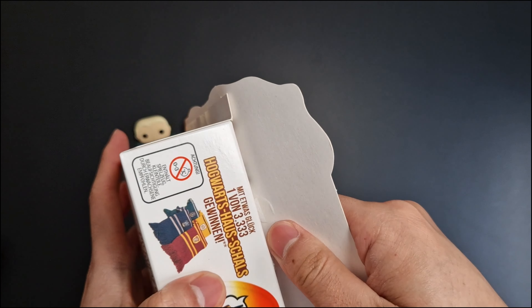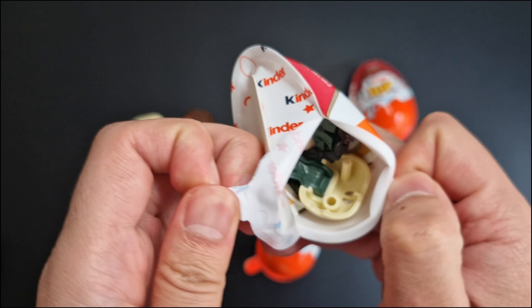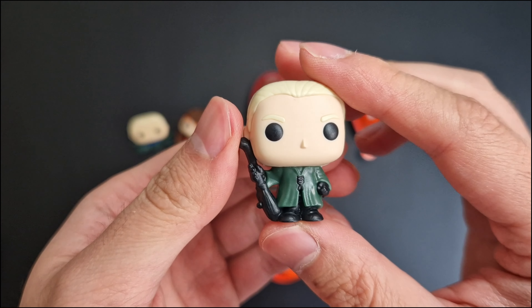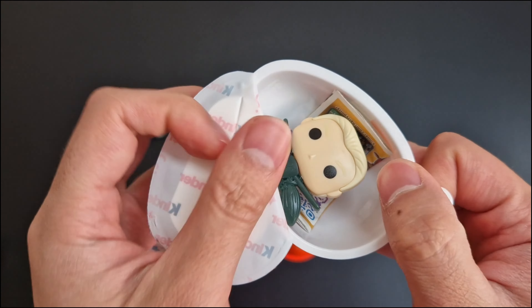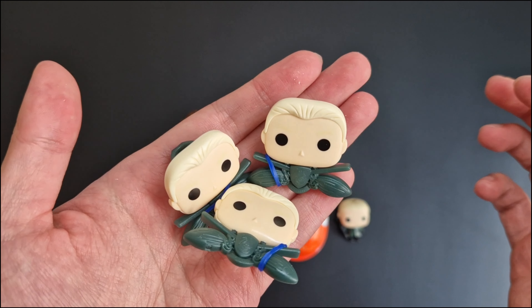Let's open the second box. First egg — we got Draco again, but this time it's a figure. Second egg. Don't tell me there are only Dracos in this box! The two brooms below make him look like he's flying.